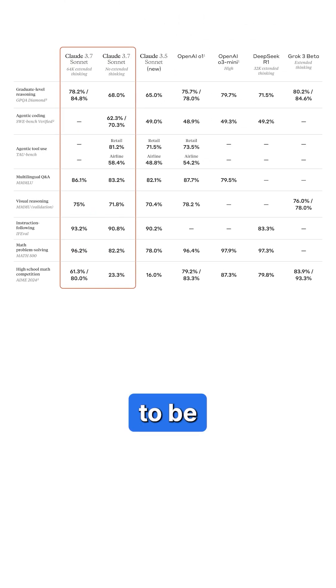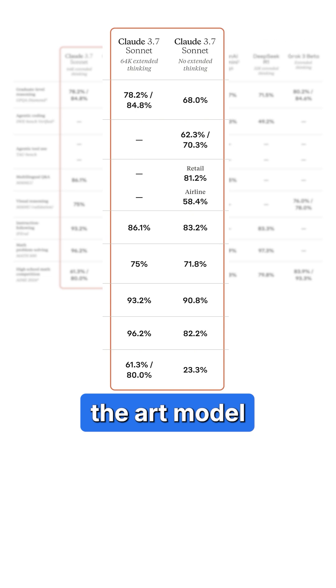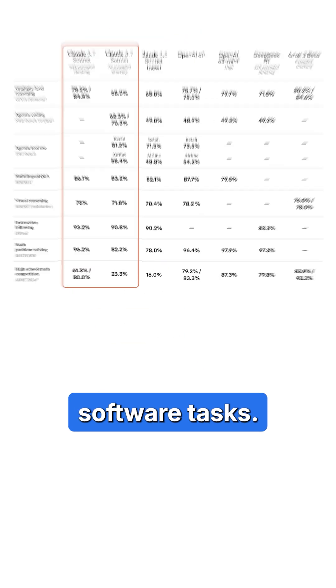Anthropic just launched Claude 3.7 Sonnet, and it claims to be the state-of-the-art model for real-world software tasks.